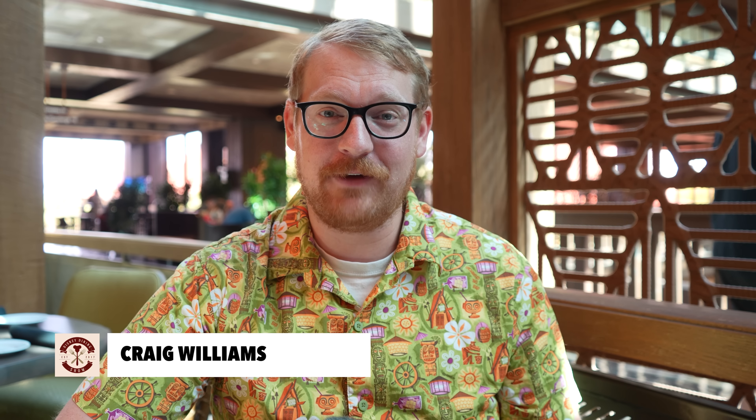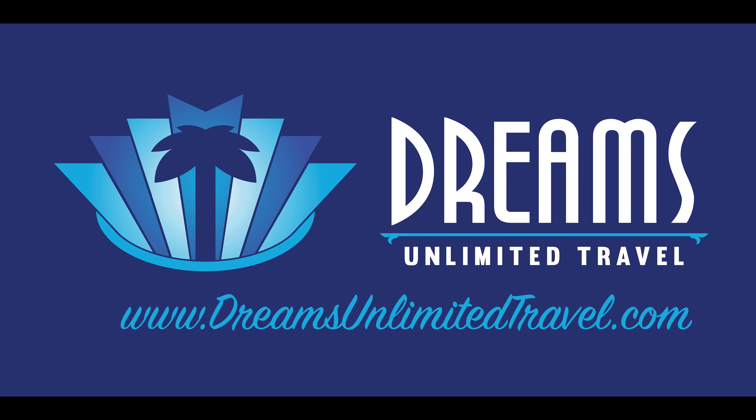Ahoy, ahoy everyone. It's Craig here at Disney's Polynesian Village Resort, specifically at Kona Cafe. I'm here with Panda and Erica for this week's episode of the Disney Dining Show. Before we get to that, I want to remind you this is brought to you by Dreams Unlimited Travel. If you like our content and want to support us, please consider booking a vacation through Dreams Unlimited Travel — it costs you no extra money. Head over to dreamsunlimitedtravel.com today for a free, no-obligation quote.